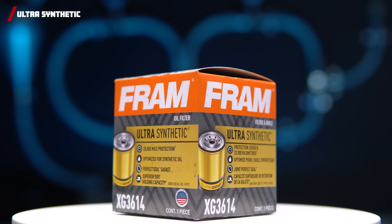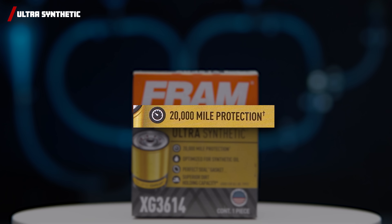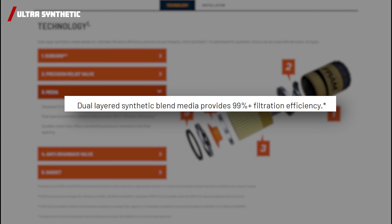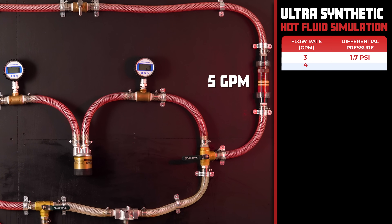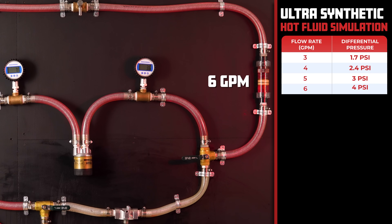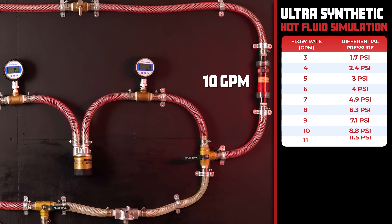For our third contender and past contestant, we have the FRAM Ultra Synthetic, with a price of $8.97 and claiming to protect your engine for 20,000 miles and filter up to 99%+ of particulates above 20 microns. The FRAM Ultra Synthetic has a differential pressure of 1.7 PSI at 3 GPM and, as we increase the flow rate, it goes all the way up to 11.5 PSI at 11 GPM.